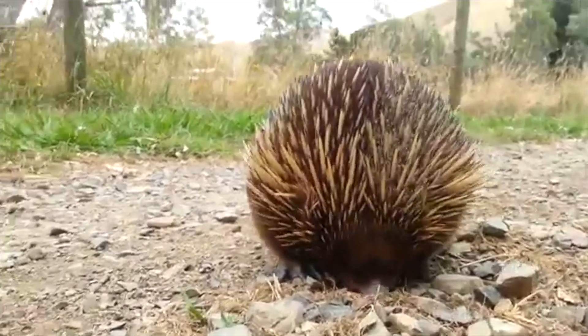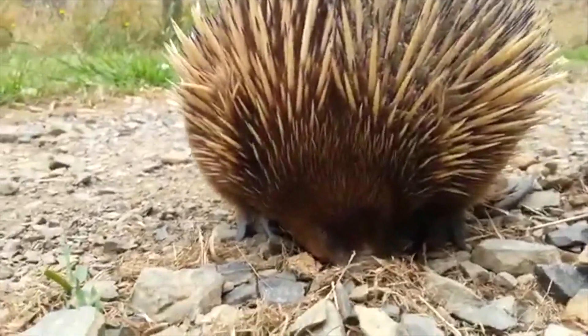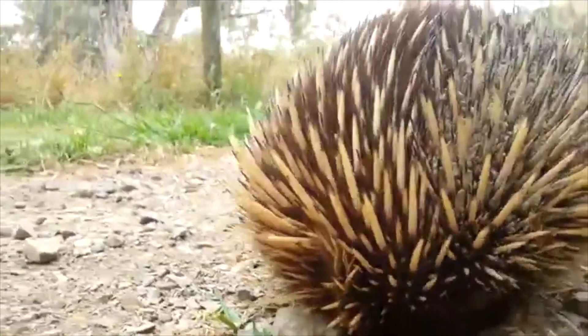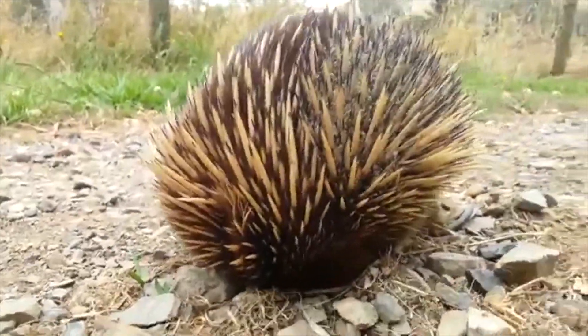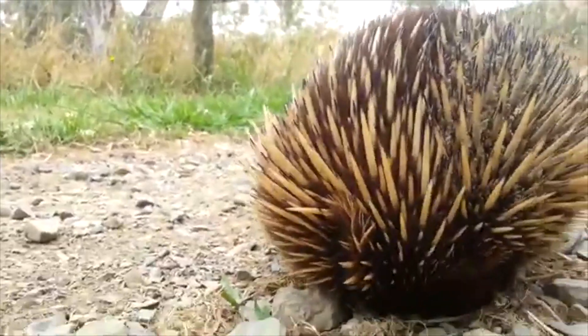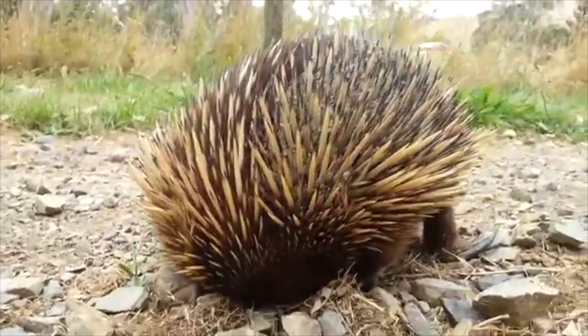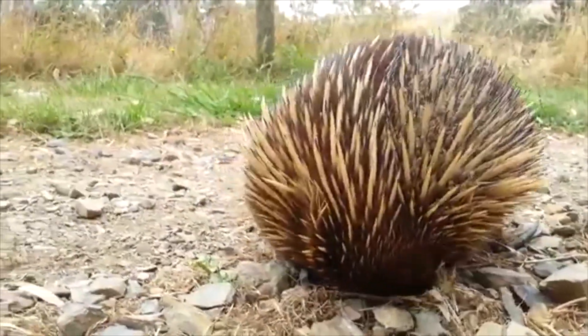It is not known how many short-beaked echidnas are in the wild. If you see an echidna and it's not injured, please leave it alone. Do not approach it and do not attempt to contain it. In most circumstances, you do not need to call anyone.